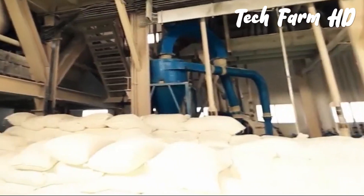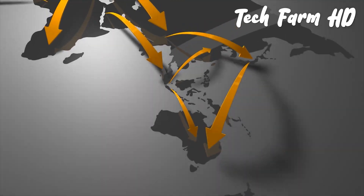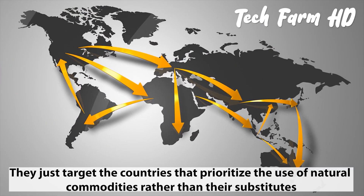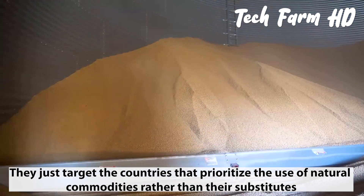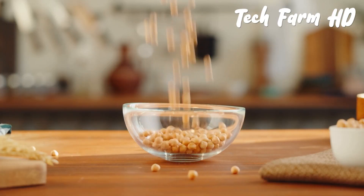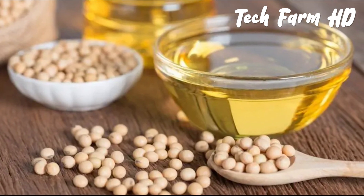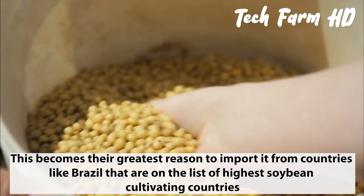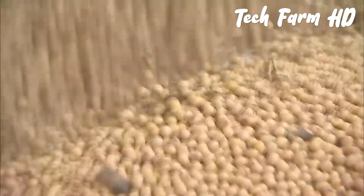Some countries profit by initially importing soybean and then further exporting it to other countries. They target countries that prioritize the use of natural commodities rather than substitutes. Since soybean is widely used for manufacturing edible oil, this becomes their greatest reason to import it from high-production countries like Brazil.